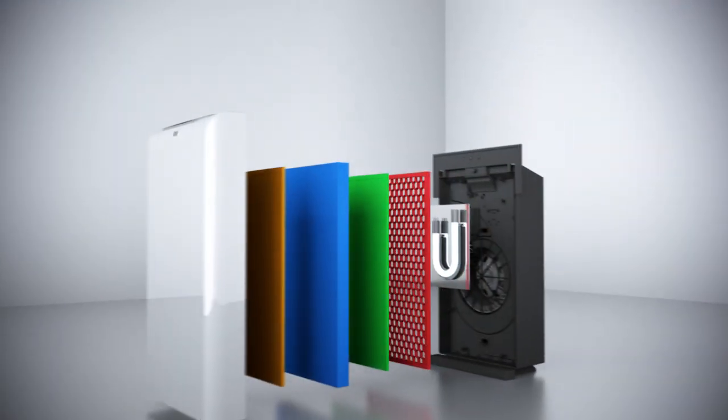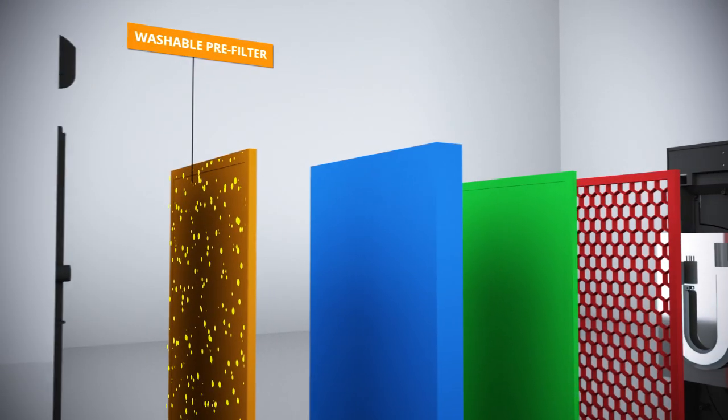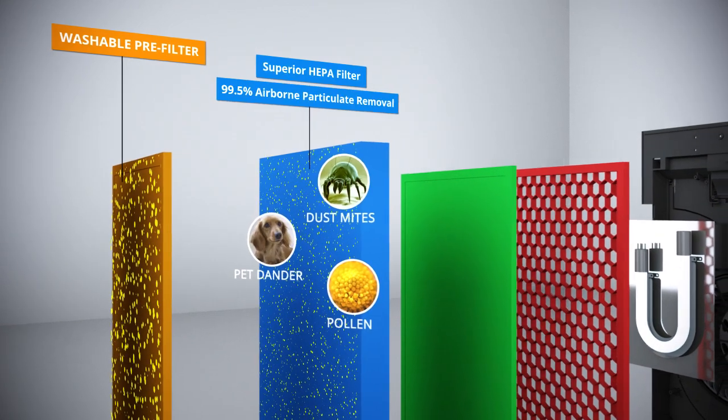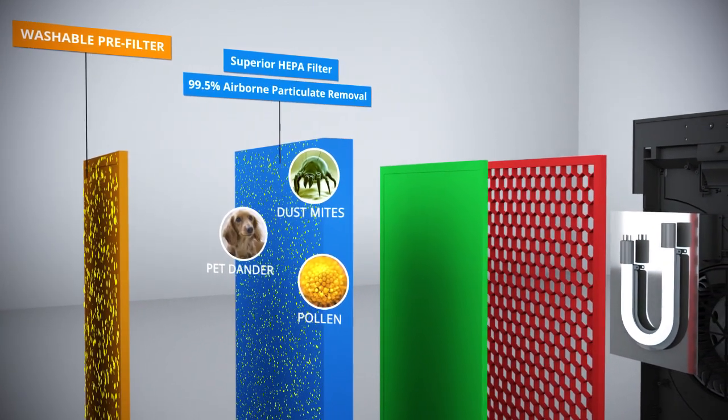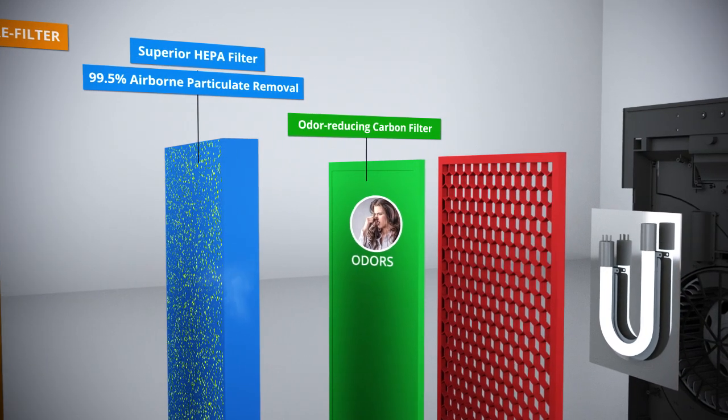Inside the WAVE air purifier, you'll find a washable pre-filter which captures large particles, an H12 class HEPA filter that removes 99.5% of airborne particulates such as dust mites, pet dander, and pollen, and a carbon filter to remove odors.